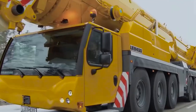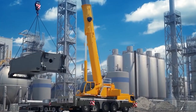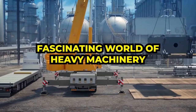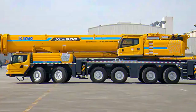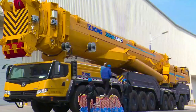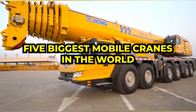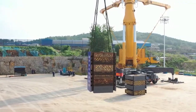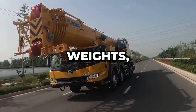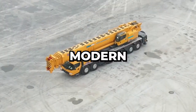Welcome, crane enthusiasts and curious minds across the globe. Today, we're delving into the fascinating world of heavy machinery — not just any machinery, but the behemoths that dominate the skyline with their towering presence: the five biggest mobile cranes in the world. These are the titans that reach skyward, lifting unimaginable weights, embodying the ingenuity and might of modern engineering.